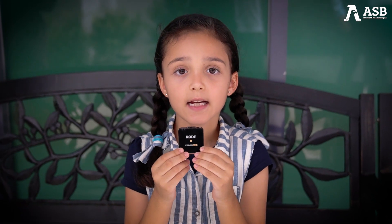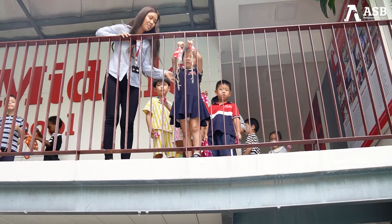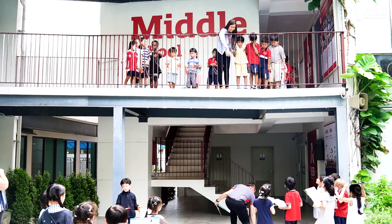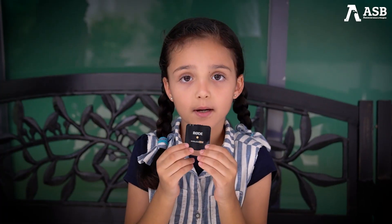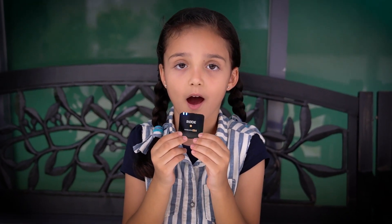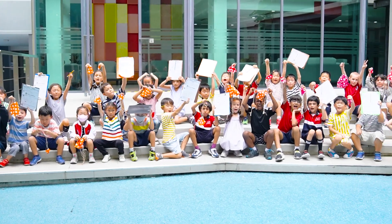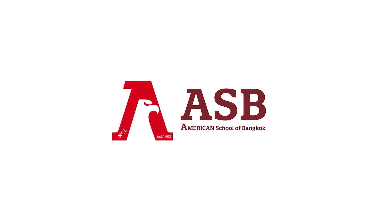Today we did science class and we did an experiment to drop the parachutes. It was so much fun and we really liked it a lot.